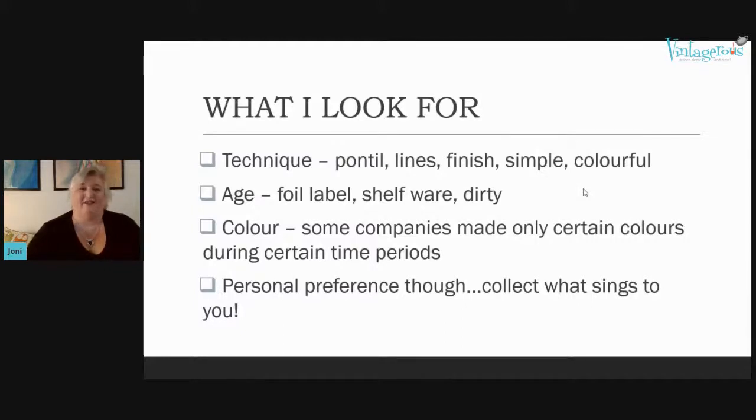Does it show shelfwear? Is it dirty? We're 70 years on now — has it been sitting around that long? If I find something really dirty, chances are high it's older. I also definitely look at color. Some companies made only certain colors during certain periods of time, so it's an easy way to identify if it's from a certain company or era.